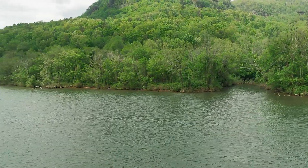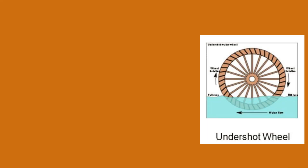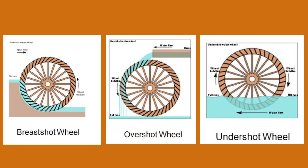There were different types of water wheels used in mills, including undershot, overshot, and breastshot wheels. The type of wheel used depended on factors such as the flow of the water source and the specific requirements of the milling process.